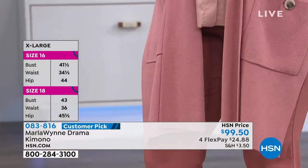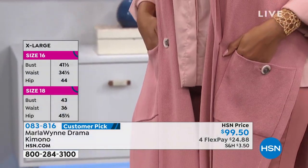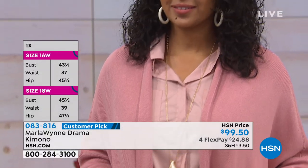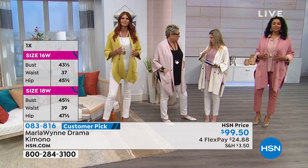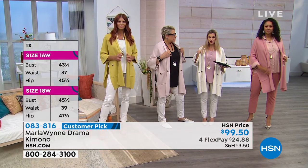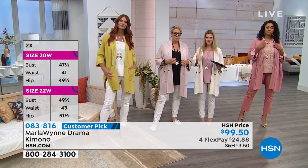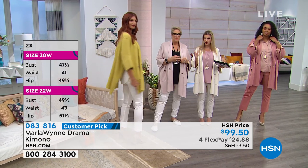Everybody talks about the movement, the flow, the drama, the generous fit, how it fits all shapes and all sizes, how classy and stylish it is. These are all adjectives people say about your entire collection. If there's something that you get in this hour, do not miss on getting this. It is a reorder — it's back in stock with new colors.